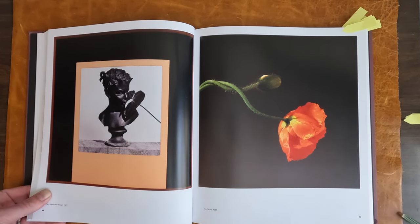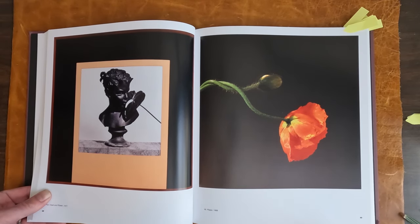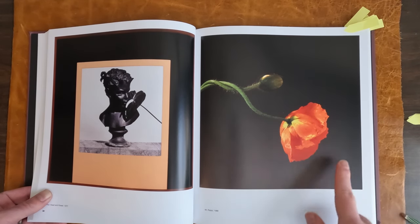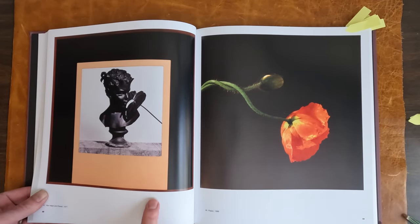They had multiple covers, but this was the main one — and it's actually the one on the vinyl reissue. Look at the color, it almost looks fake. This poppy. And here, this is the Pan hidden flower.